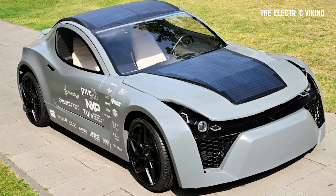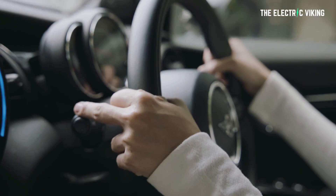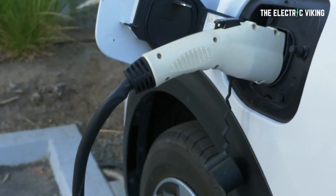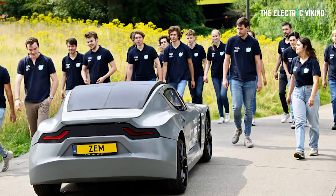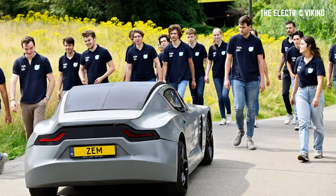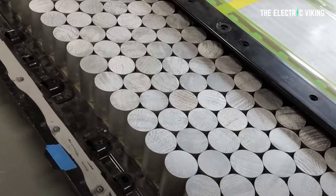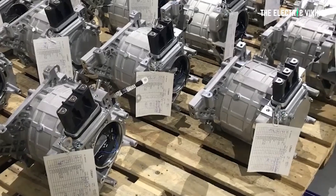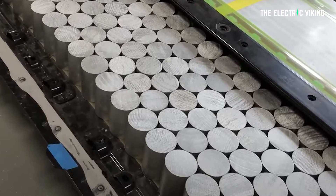The fact that the ZEM is an electric vehicle means that zero carbon dioxide is emitted while it's actually being driven around. And you can, in theory, charge it purely using renewable energy. As the focus of this project was the car's carbon footprint and recyclability, details on the drivetrain are few and far between. But the students have said there are nine 2.3 kilowatt hour modular battery packs installed, meaning it's got a 22 kilowatt motor and a 20.7 kilowatt hour battery pack.